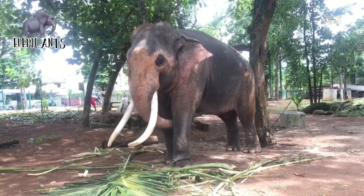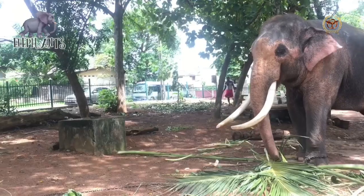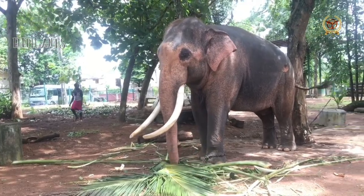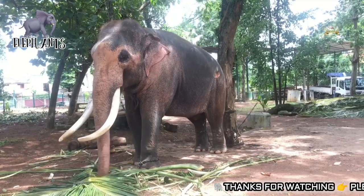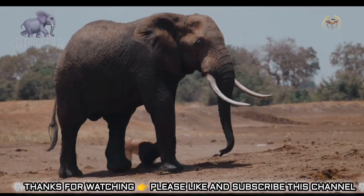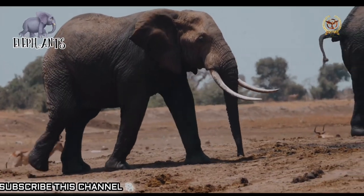When removed, tusks dry out and crack if not kept cool and moist. Elephant tusks are used to dig for water, salt, and roots, to remove or move trees and branches while clearing a path, and when fighting, they are used to attack, defend, and protect the trunk. Both male and female African elephants have tusks of about the same length, up to 9 feet 10 inches, but males have thicker tusks. Ivory weighing more than 90 kg was common in earlier times, but weighing more than 45 kg is rare today.